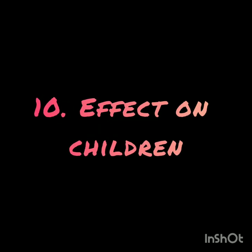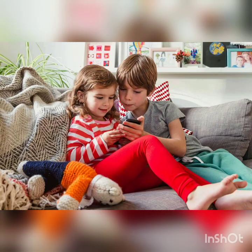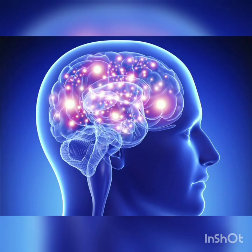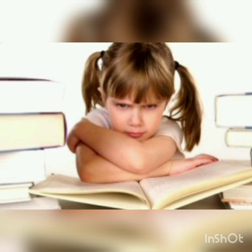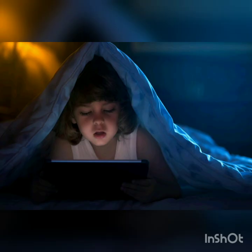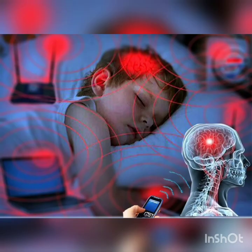Number 10: Effect on children. With elders using mobile phones, it is impossible to stop the kids from using the phones. Along with other problems discussed, in kids, excess phone usage can affect the eyesight and brain development. Along with that, it can lead to behavioural problems like increased tantrums, aggression, decreased attention span, hyperactivity and mood swings. Children with bones still developing absorb the radiations more compared to adults.